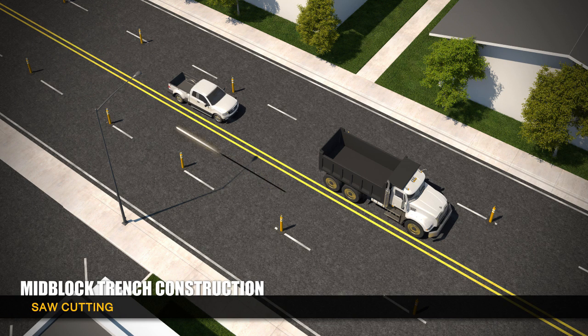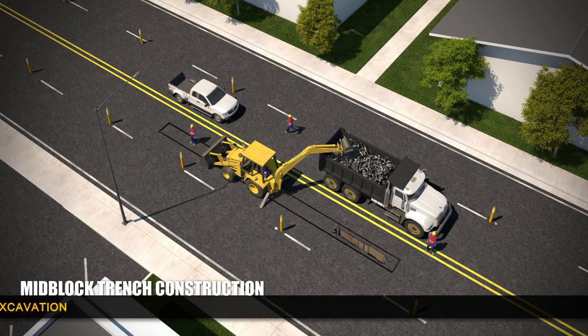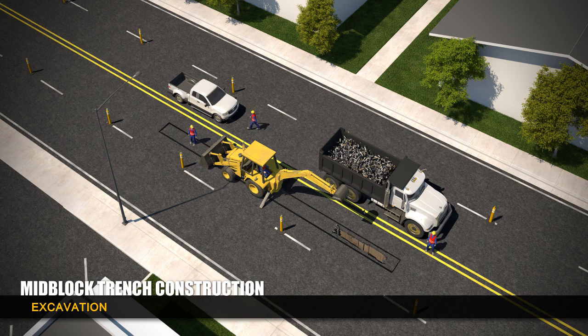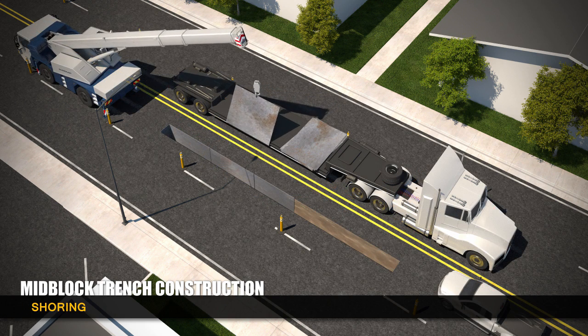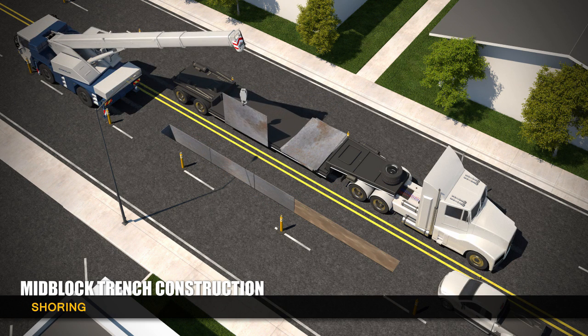Construction workers use asphalt saws to cut the existing roadway and remove pavement. Once the area is prepared, a backhoe will excavate approximately 20 feet of trench per day for the placement of the future transmission line. In order to meet safety requirements of jurisdiction, the trench is shored up to ensure stability.